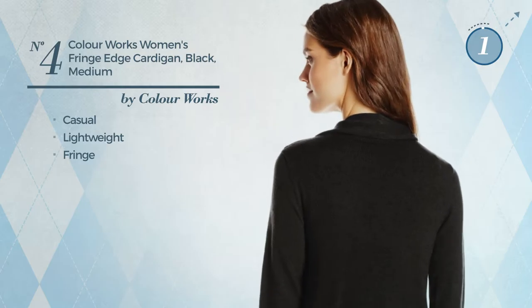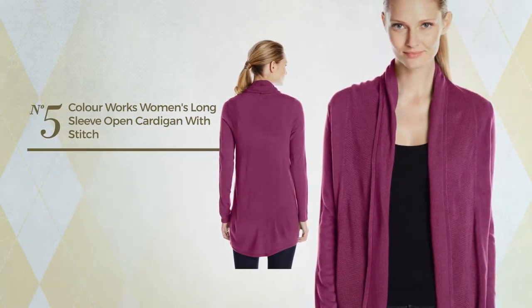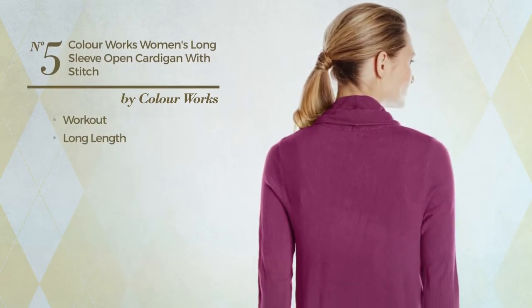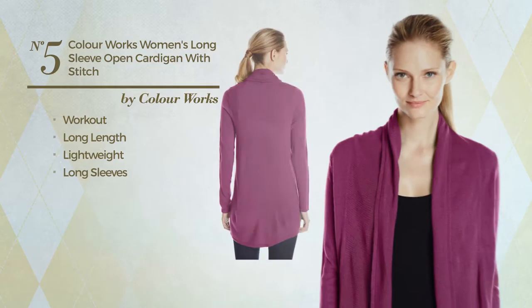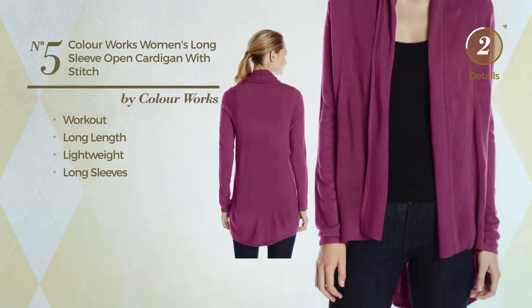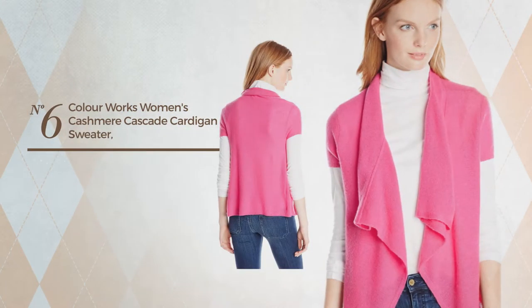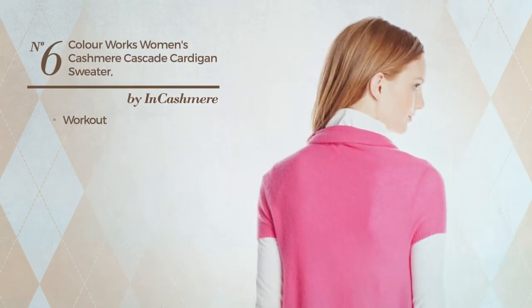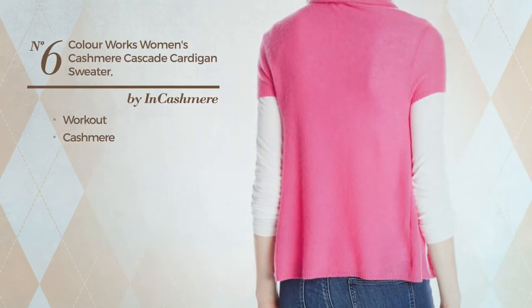Number five: a workout long length cardigan produced with lightweight material with long sleeves, available in five other colors. Number six: a workout cardigan produced with cashmere, available in two more colors.